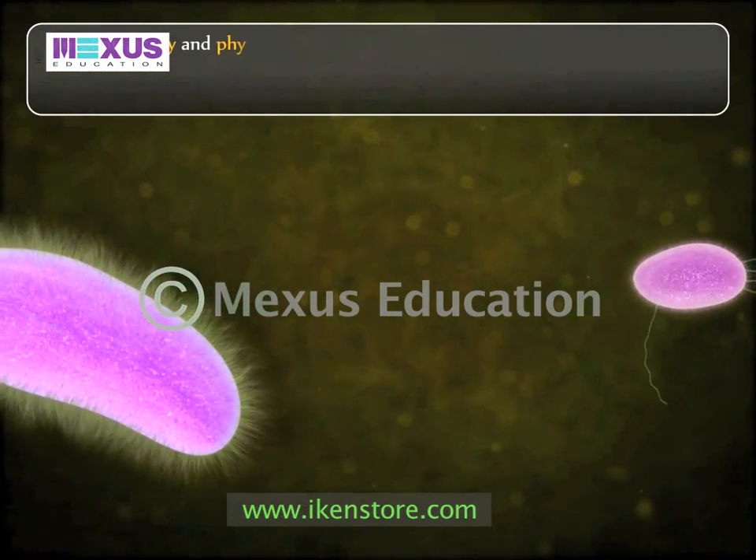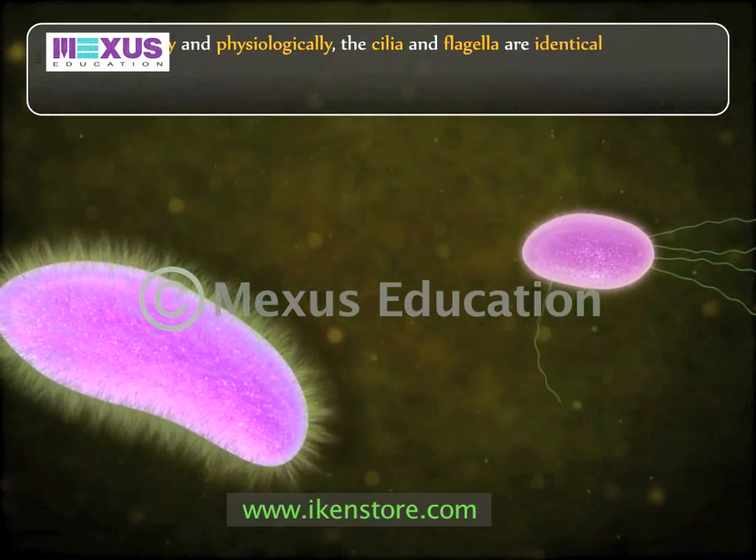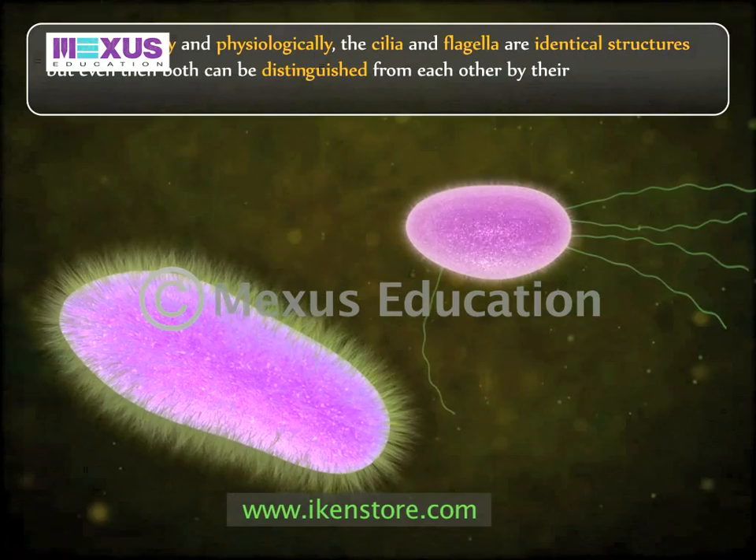Morphologically and physiologically, the cilia and flagella are identical structures, but even then, both can be distinguished from each other by their number, size and functions.